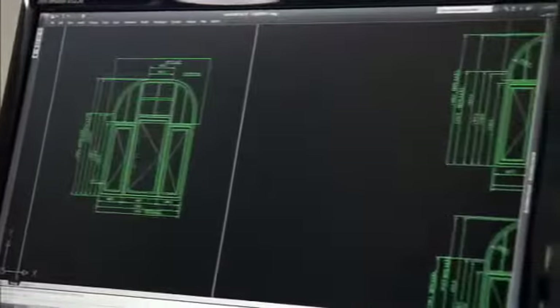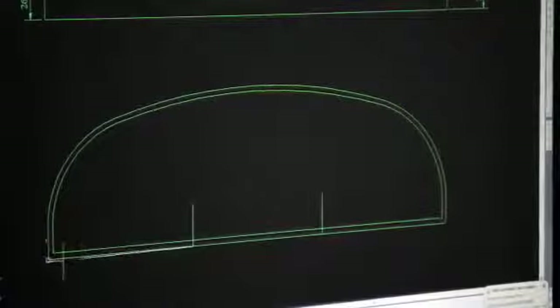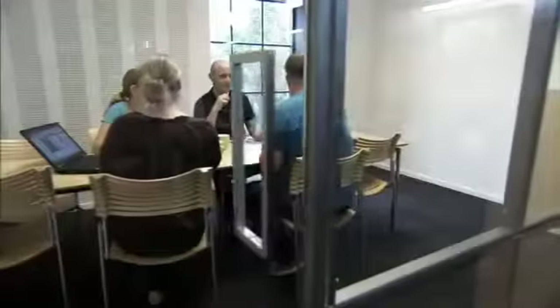At Rational, you can customize your own windows and doors. We value your ideas and will not hinder your imagination with standard solutions. We will manufacture products based on your individual needs.